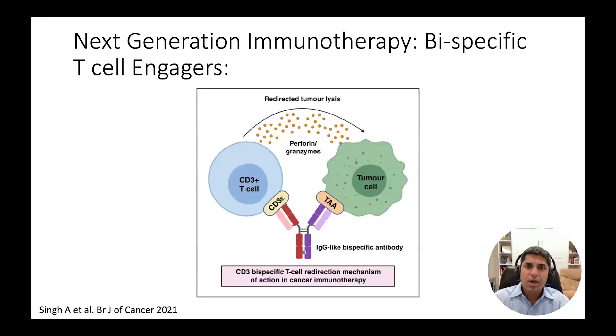Bispecific T-cell engagers are another promising way to target the cancer cell surface. Essentially, this is a two-headed antibody, with one head binding to the cancer target and the other head binding to the T-cell, a key part of anti-tumor immunity.